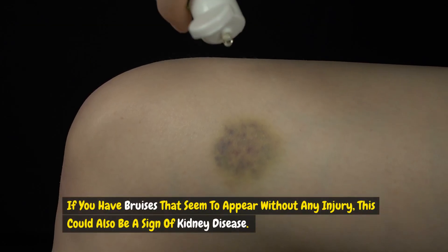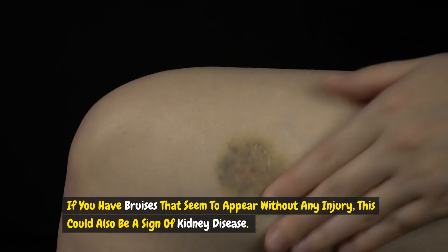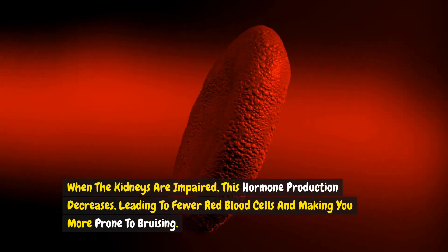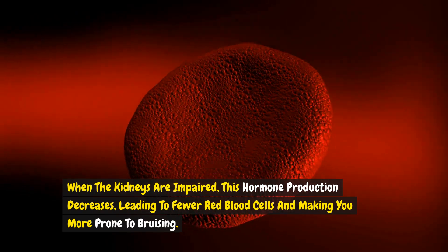If you have bruises that seem to appear without any injury, this could also be a sign of kidney disease. Healthy kidneys produce a hormone that helps with red blood cell production. When the kidneys are impaired, this hormone production decreases, leading to fewer red blood cells and making you more prone to bruising.